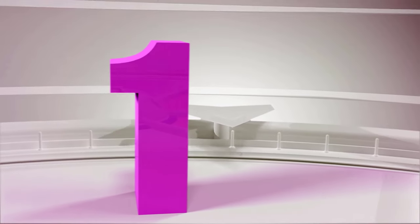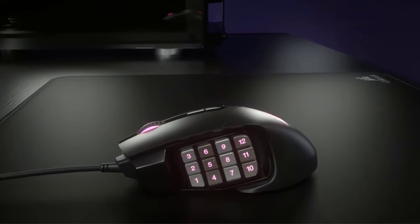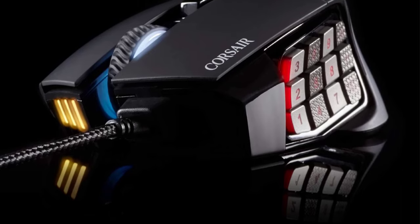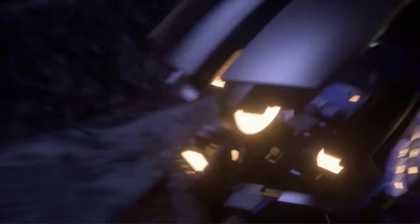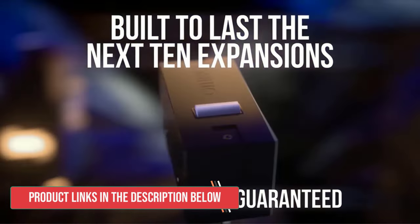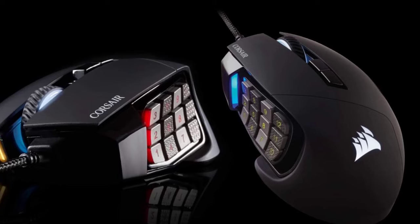Number 1: Corsair Gaming Mouse. Experience unparalleled precision and customization with the Corsair Gaming Mouse, a masterpiece engineered for the most demanding gamers. Boasting an impressive 17 fully programmable buttons, this mouse is built for executing complex macros and frequent actions in MMOs and MOBAs with seamless efficiency. The patented key slider control system allows you to reposition the 12 side buttons to comfortably fit your grip, ensuring optimal ergonomics and control.